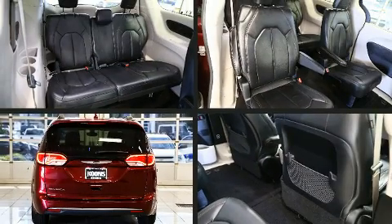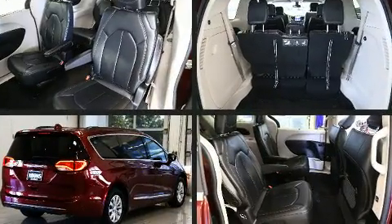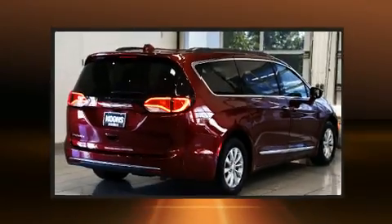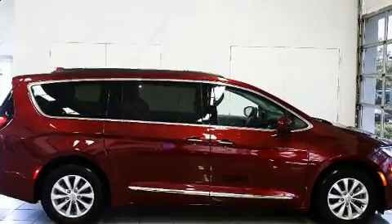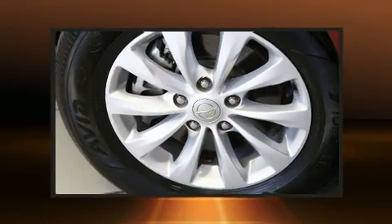Chrysler prioritized comfort and style by including a power liftgate, a roof rack, and a split-folding rear seat. Storage solutions are integrated throughout the interior, demonstrating thoughtful attention to detail.